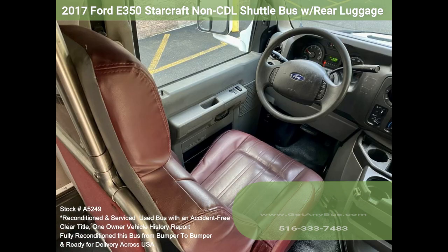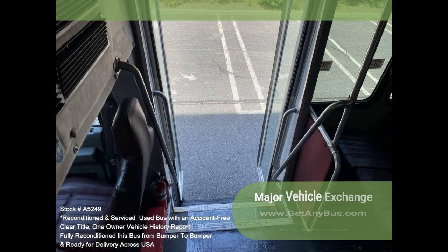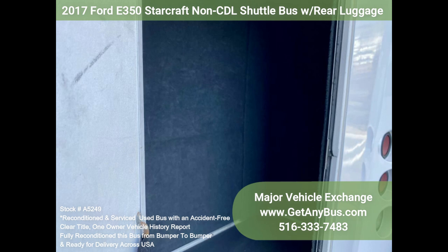Perfect for limousine shuttle service, church, real estate, beer or winery tours, and much more. This Ford bus has great equipment, including an electric passenger door, a rear luggage compartment, and a co-pilot seat. It has numerous safety features and a full complement of comfort accessories.